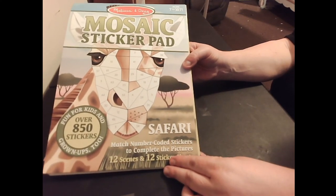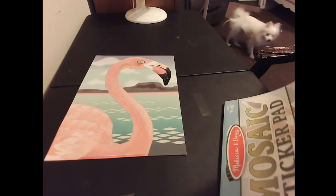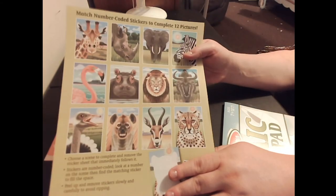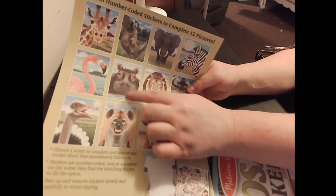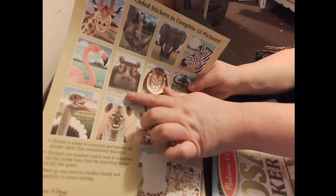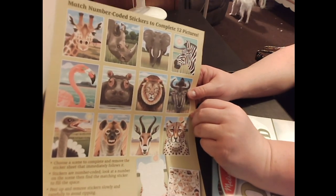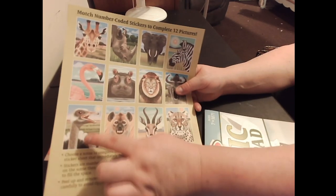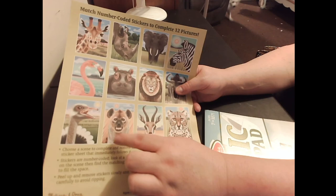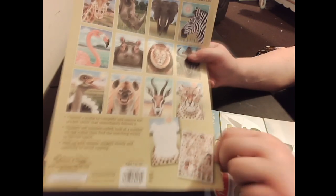The flamingo came out of this Melissa and Doug mosaic sticker pad. I still have the giraffe, a rhino, an elephant, a zebra — we already did the flamingo — and the adorable hippo that reminds me of famous hippo Fiona, whom my husband took me to see at the zoo about a month ago. I've already started the lion. There's also an ostrich, I think a hyena, and a leopard or something similar. That's what's in this pack.